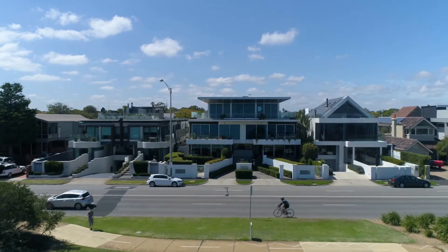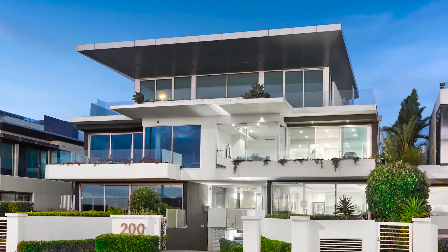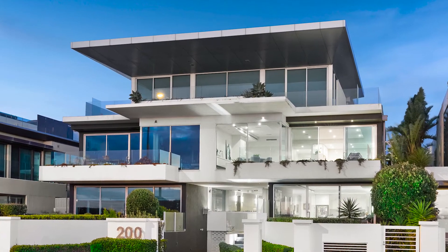Secure a timeless coastal presence today. Thank you so much for your time. I hope you enjoyed the tour and we look forward to meeting you at a private inspection soon.